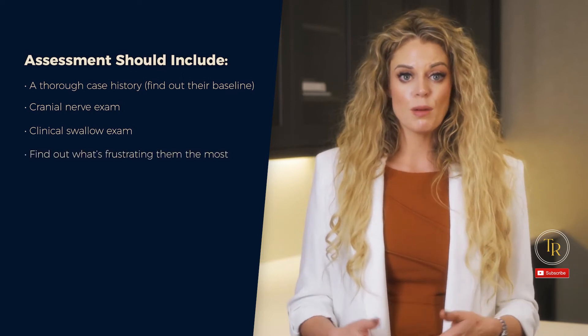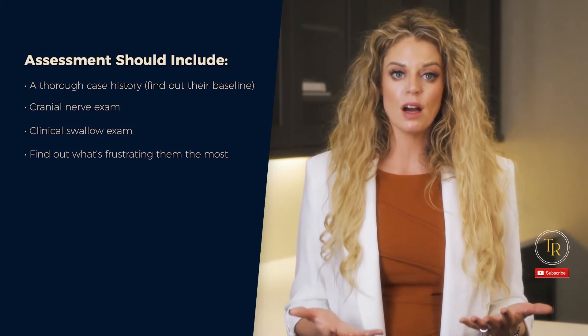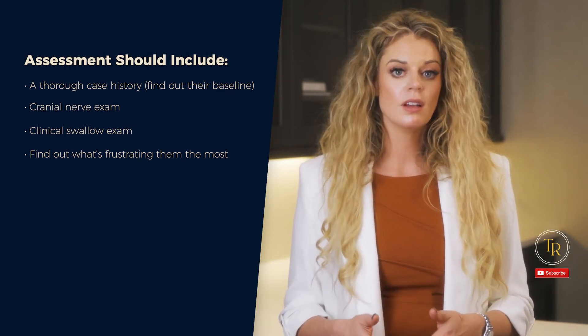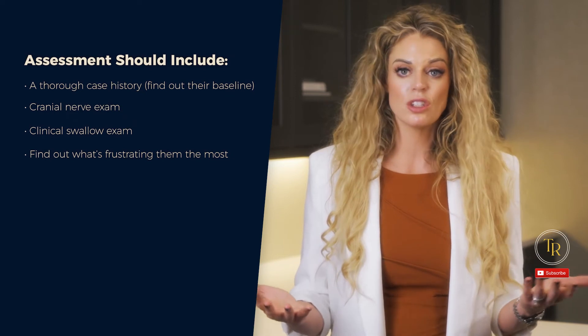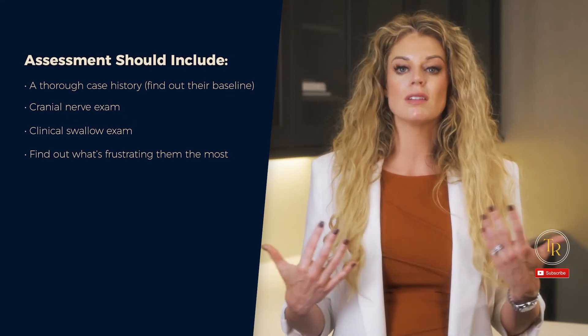Find out what's frustrating them the most. Just a heads up — this part can be really tough emotionally on the patient. They're usually a normally functioning individual, and all of a sudden they have a massive difficulty doing the seemingly basic tasks of eating and speaking. This is a time to really hone in on your counseling skills and educate the patient. You're going to work through some strategies until you find something that works.